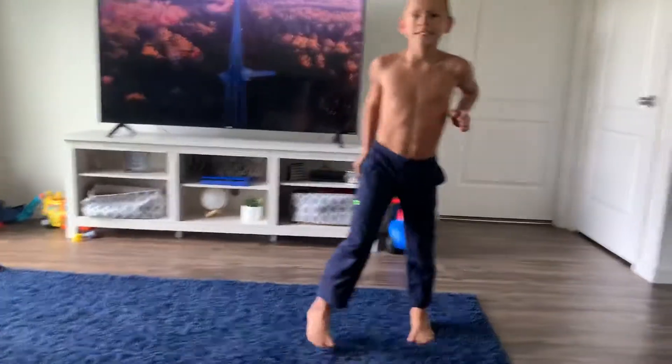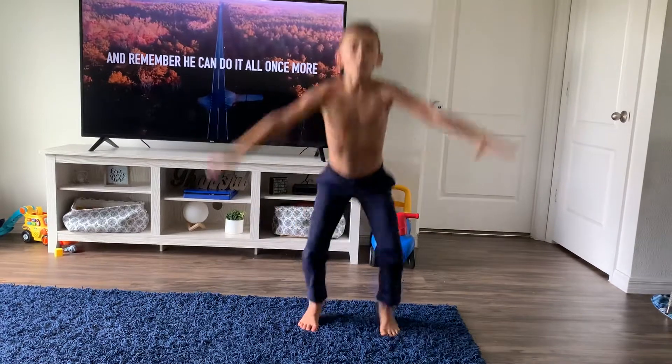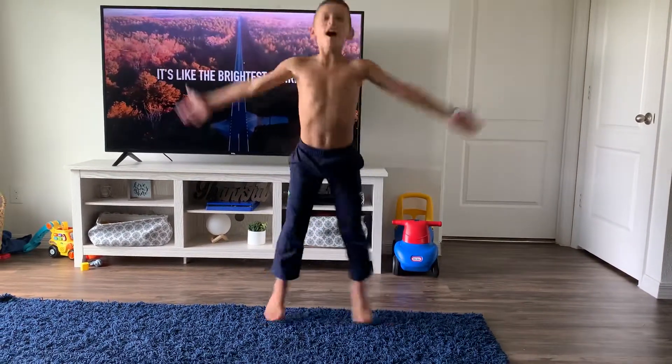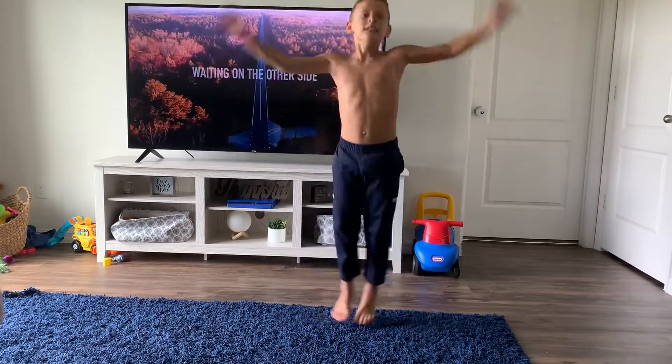Okay, back up just a little bit. There you go. And how about 10 jumping jacks? 1, 2, 3, 4, 5, 6, 7, 8, 9, 10.